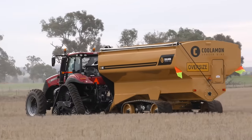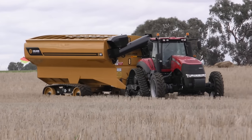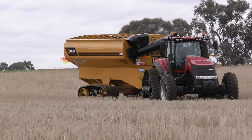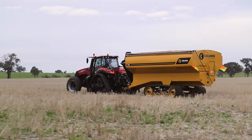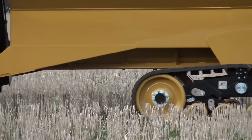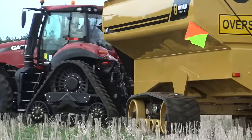This system comes with two sizes. There is a 30-inch undercarriage system available on 30-ton and 36-ton Coolum and chaser bins with a maximum weight rating of 45-tonne, and the 24-tonne comes with a 25-inch track system with a maximum weight rating of 31-tonne.